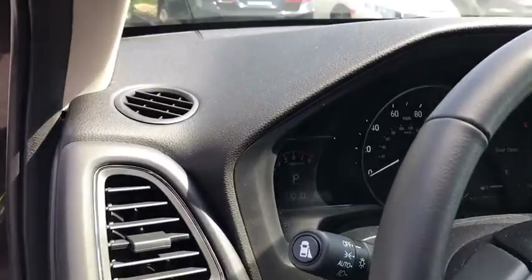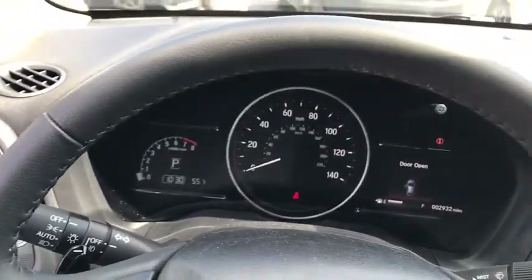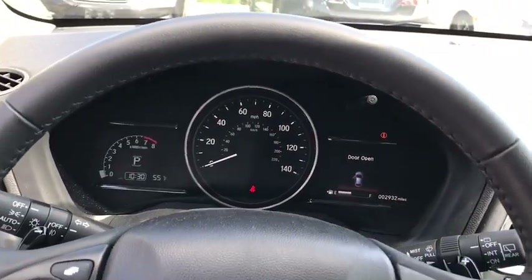Rear window defroster, trip computer, heated front seats, tachometer, panic alarm, brake assist.